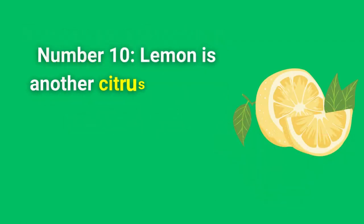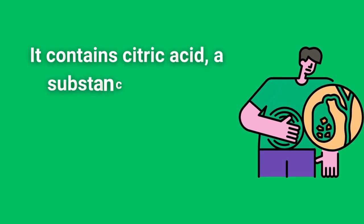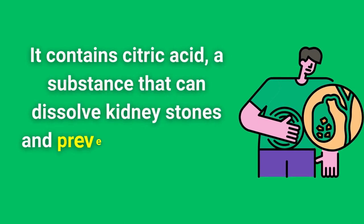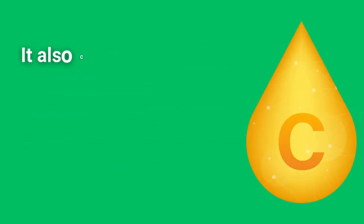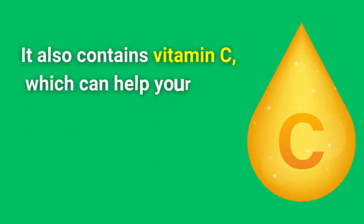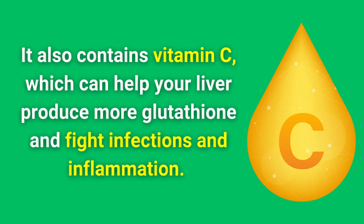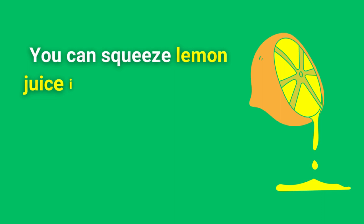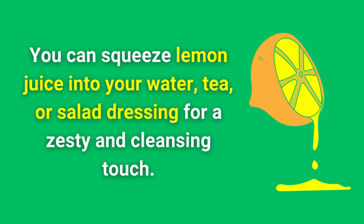Number 10. Lemon is another citrus fruit that can benefit your liver with its sour and refreshing flavor. It contains citric acid, a substance that can dissolve kidney stones and prevent gallstones in your liver. It also contains vitamin C, which can help your liver produce more glutathione and fight infections and inflammation. You can squeeze lemon juice into your water, tea, or salad dressing for a zesty and cleansing treat.